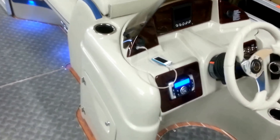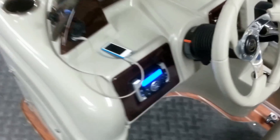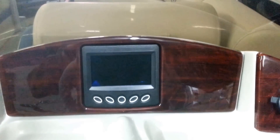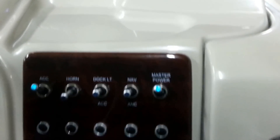Over to the fiberglass dash console — cup holders, storage underneath. This has the stereo, auxiliary input, 12-volt plug, the Murphy screen, and all your engine management, as well as the USB charger and all your switching.